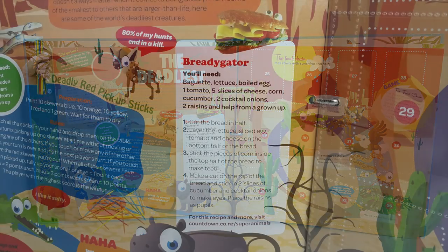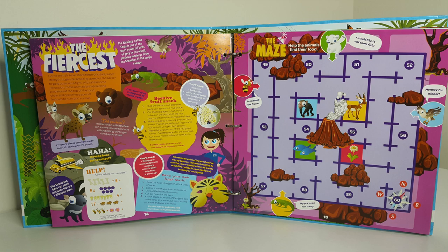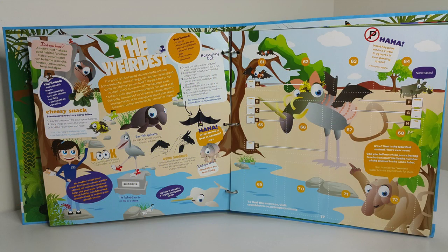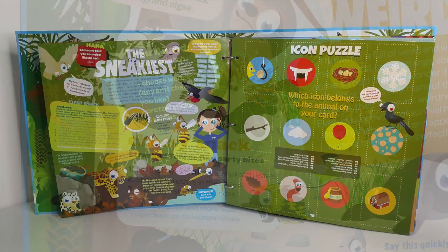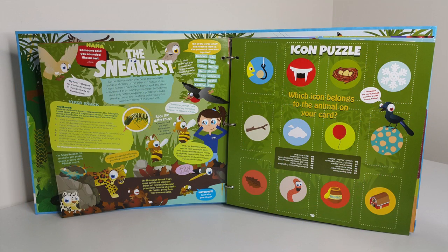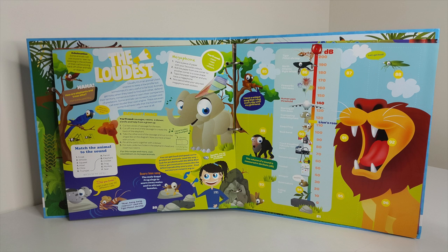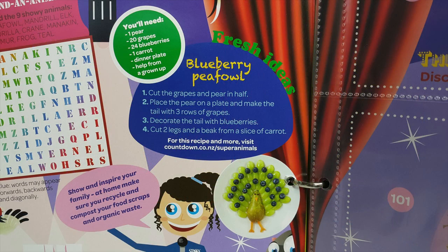The next section is Deadliest Animals, and there's a really cool recipe on how to make a bready gator. In the Smartest Animals section, did you know that chimpanzees are very social and have better short-term memories than humans? On the Fiercest Animals page there's another recipe on how to make a beehive fruit snack. In the Weirdest Animals section there's another recipe — a cheesy snack — that looks really cute. The Sneakiest Animals section has a recipe called a viper snack. Over the page we have the Loudest Animals, and the tiger pistol shrimp is the loudest at 200 decibels. The last section is the Slowest Animals on the planet, and there's also a fun recipe called a blueberry peafowl.